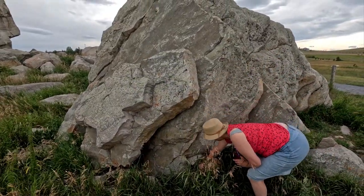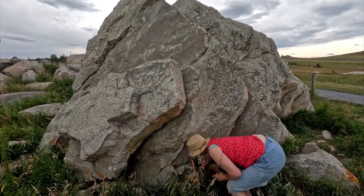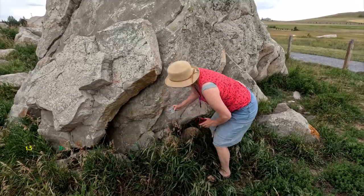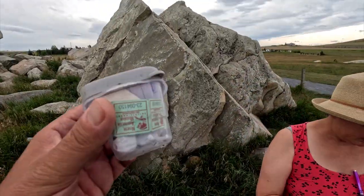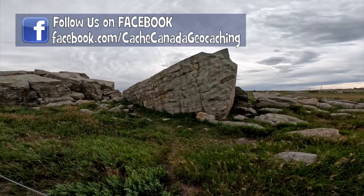I bet you it's a fake rock. No, it's a real rock. Oh, it's a real rock. The cache is there. Oh, but there is a cache there! You get to sign it. An earth cache, a virtual, and a traditional cache to boot.